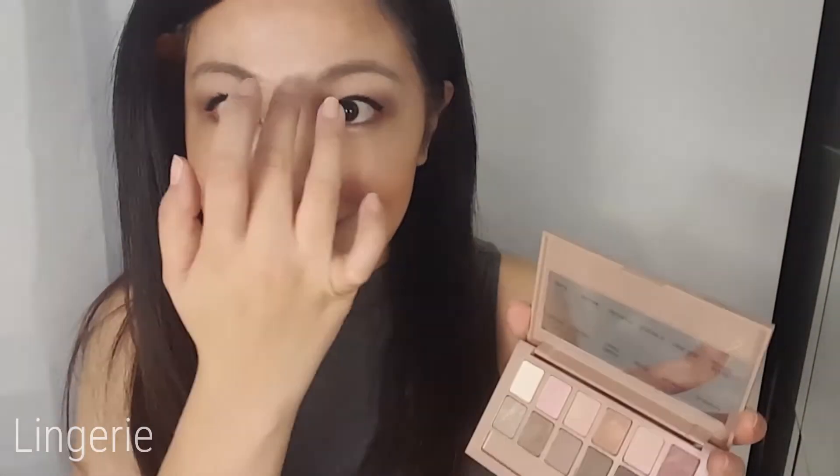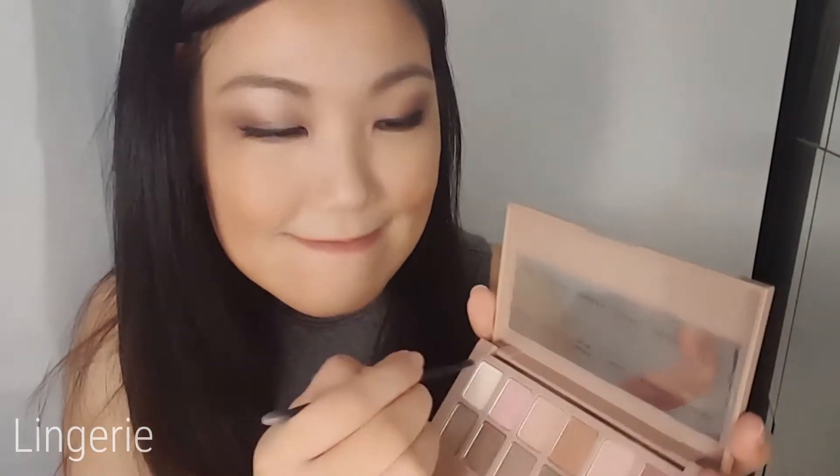I'm gonna use this L'Oreal Fossil color to highlight my nose and my cheeks, and use the same color for the brow bones as well.